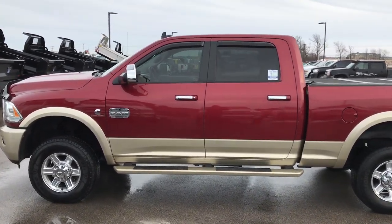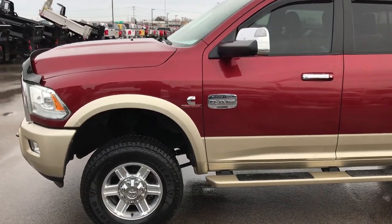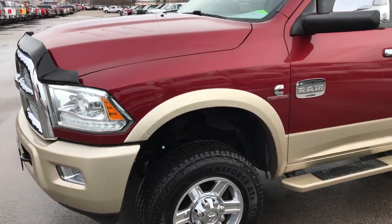This is stock number 9385. We are here at Summit Automotive in Fond du Lac, Wisconsin, your new and used heavy duty truck headquarters.